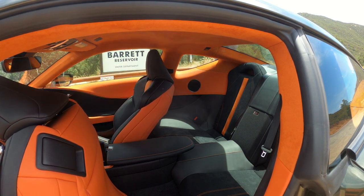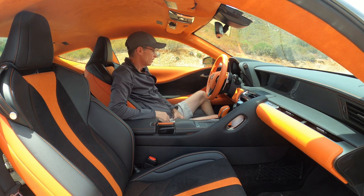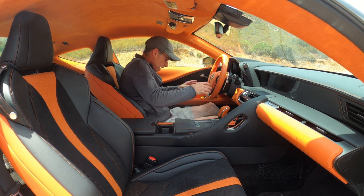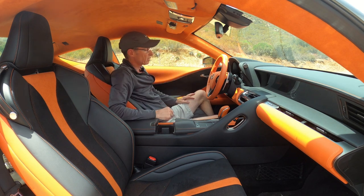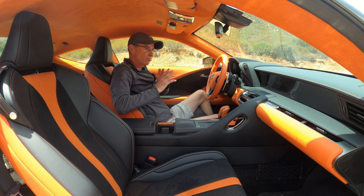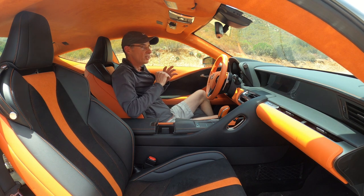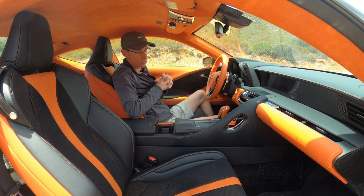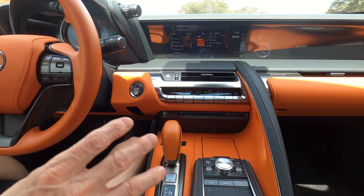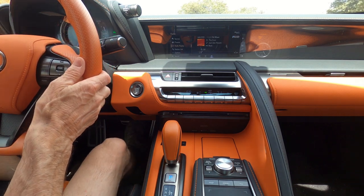Let's try the front, where there's a lot more room. I have my bottle in the only real cup holder — there's another one in the middle. There's really nowhere to put your phone. The seats are orange and black, pretty much like the rest of the car. The steering wheel is completely orange; it feels really good in your hands. It's a nice place to be, super comfortable, just sort of lacking in storage.